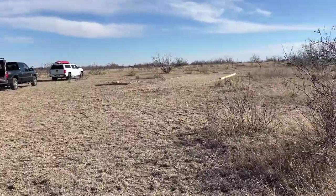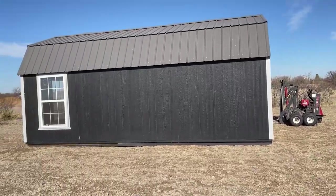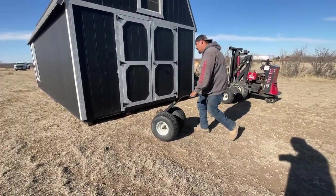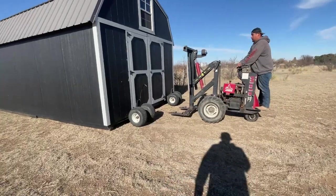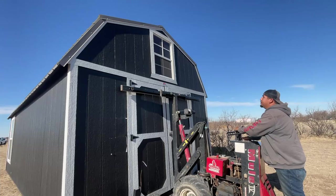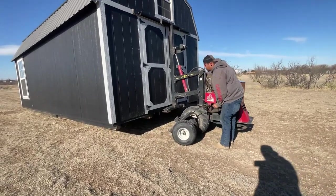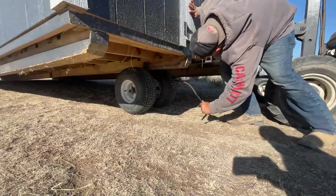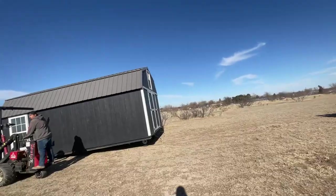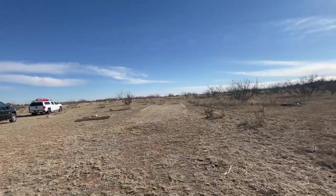We're on the ground boys. Here's the shed base I built for it about two weeks ago, so we're all ready for the shed. We should move it into place now using this little forklift dolly thingy — pretty sure that's what they call it. So he's gonna have to flip it around and then move it into place onto the shed base.